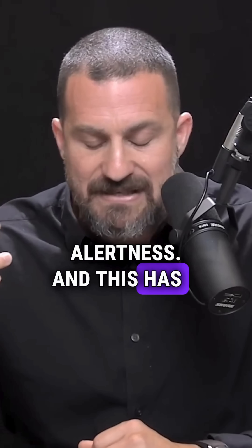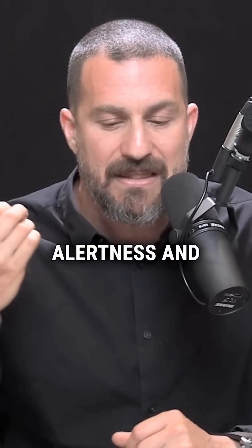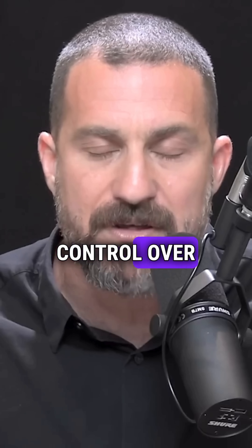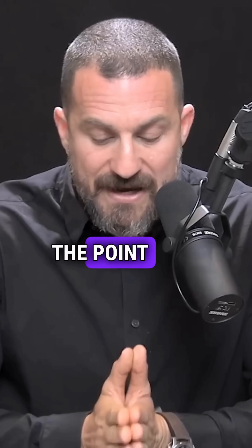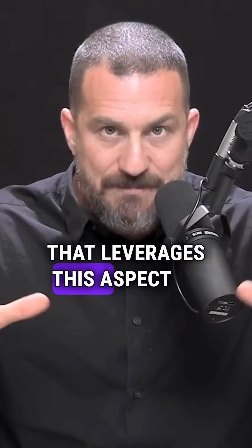This has a relationship to the brainstem neurons that create alertness and their control over the muscles of the eye, and believe it or not, the eyelids. The point here is that you can optimize your workstation in a physical way that leverages this aspect of the visual system and your level of alertness.